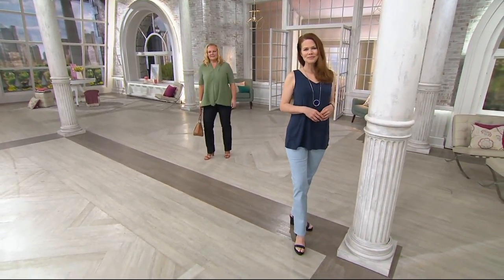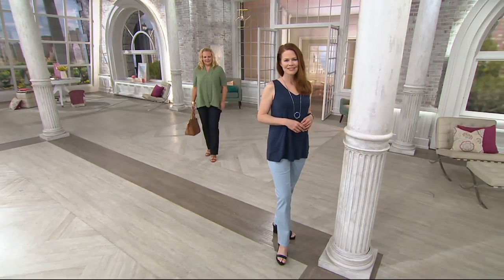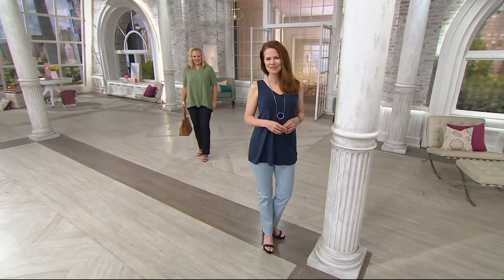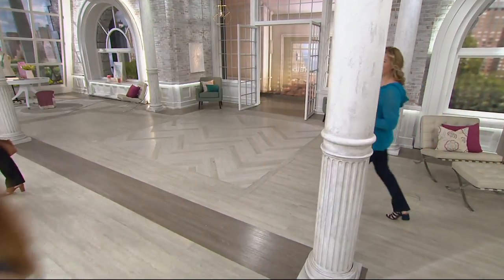Consider getting a different inseam or buying more than one — but there's no reorder, so get them now. They're machine wash, tumble dry, with lots of stretch and forgiveness in the numerical sizing. Caroline will come back to talk about the top you see on Ann, which everyone here loves.